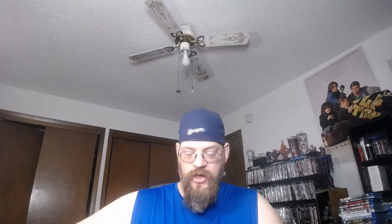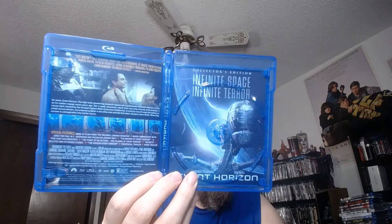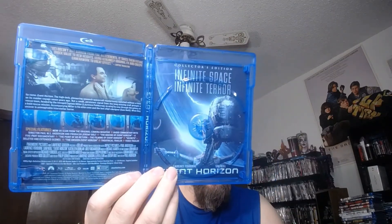Very much like Alien meets The Shining, kind of. Whoa! We get some awesome disc art there. Look at that disc art. Nice. And of course we get — bam! — we get reverse artwork showing the classic.